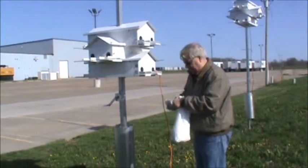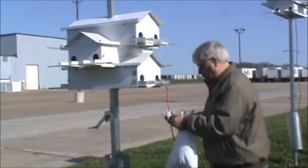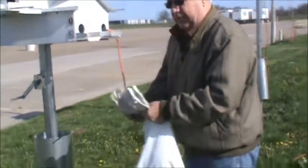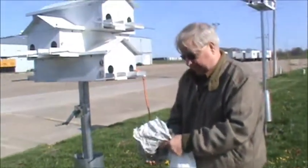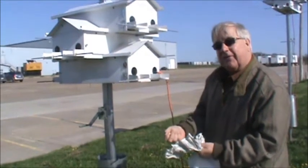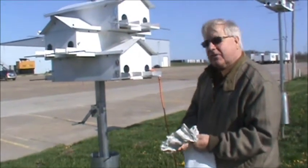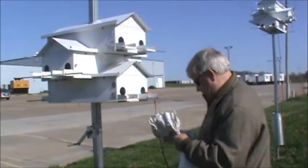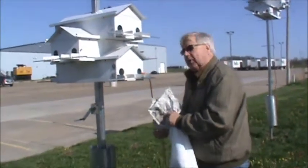I'm getting the last of the mealworms out of the paper that they put in with them to help preserve their longevity. If you look back out here in about 10-15 minutes, we have a couple of smart robins that have figured out that right after feeding, there just happens to be a few bugs around. And I don't mind that because I like those birds too.